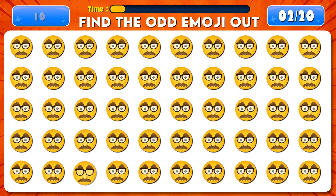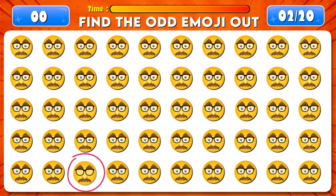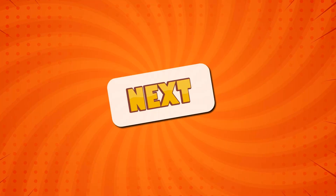Find the odd emoji out. Time's up! There it is!